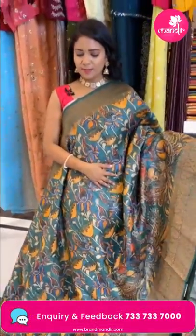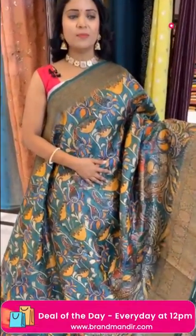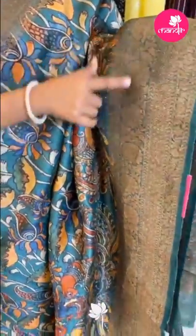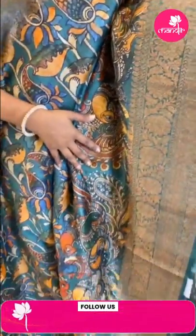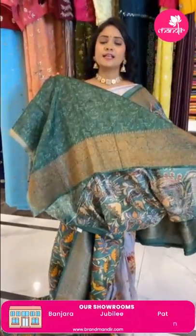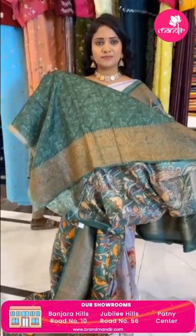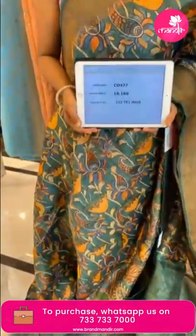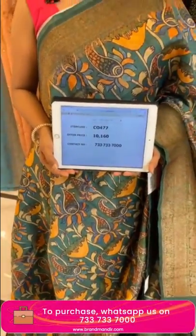Very very beautiful kalamkari printed saree — all over body paisley florals with peacocks. Lovely kalamkari print on tusser silk. Border has zari with three different patterns — florals, diamond brocade, and florals again. Pallu is contrast with complete zari diamond brocade and floral alignment. Blouse is self color with self-embossed floral print and border. Saree code CO477 and price 10,160 only.